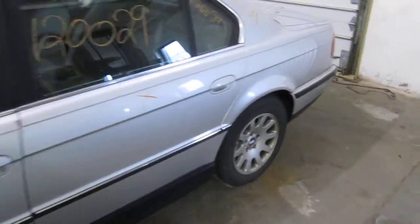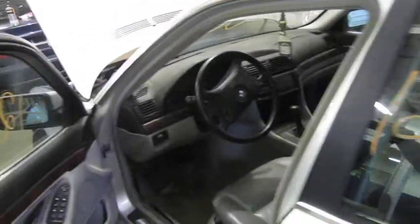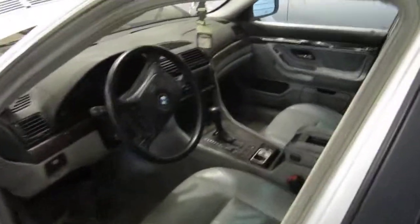The production date of this vehicle is June of 1999. The vehicle does currently have 159,000 miles.